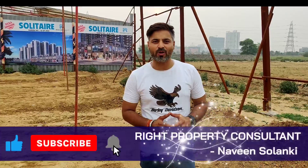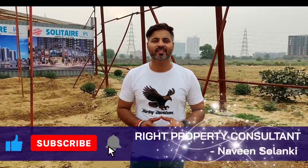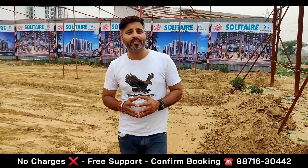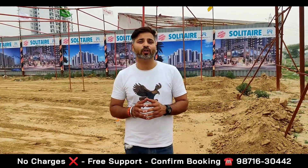Hello friends, welcome back to our YouTube channel, Right Property Consultant. I am your friend and real estate consultant, Naveen Solanki. Today I have brought you to Sector 70, located in the new upcoming affordable housing — Razonic Solitaire site.